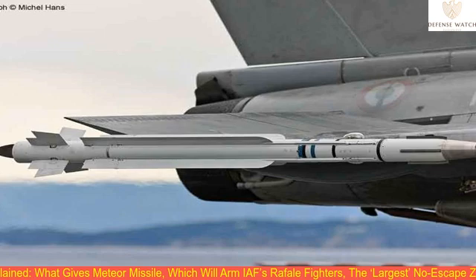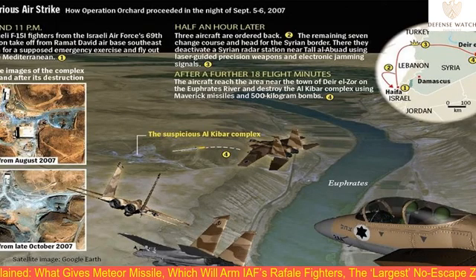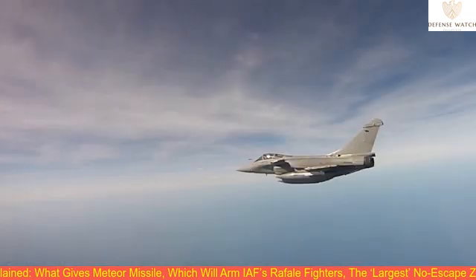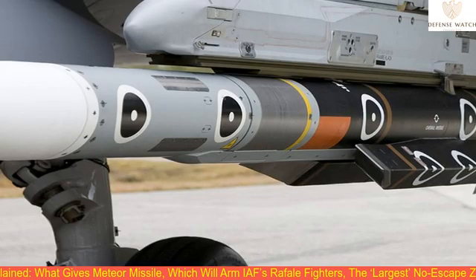The no-escape zone is the area within which the target can't kinetically avoid being hit, or the kill probability is very high. Number two: its communication system. To hit their targets accurately, missiles need mid-course updates to make corrections to their trajectory. Meteor missiles can receive such updates not only from the fighter it is fired from, but also from third-party sources like other friendly fighters in the battle zone, Airborne Early Warning and Control Aircraft, AEW&C, and land and sea-based radars.